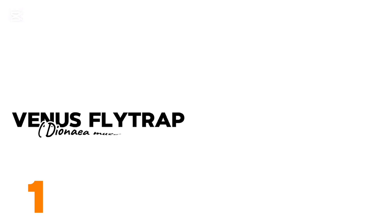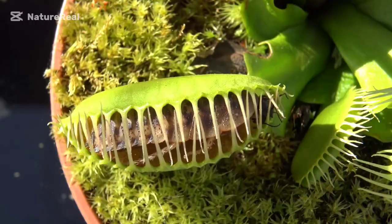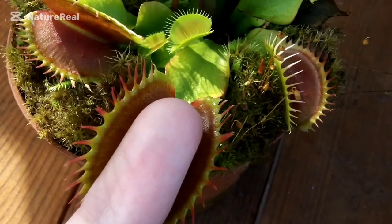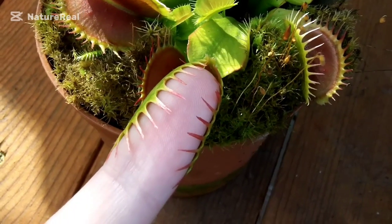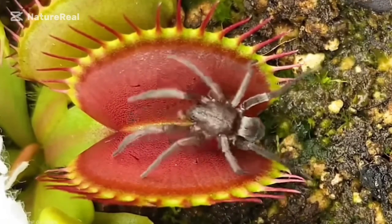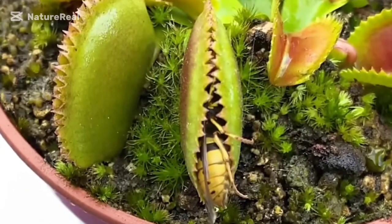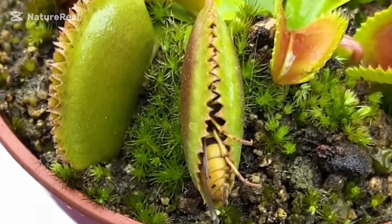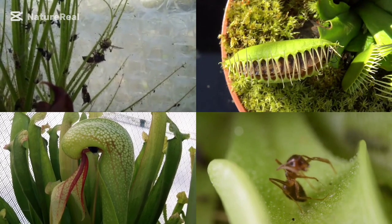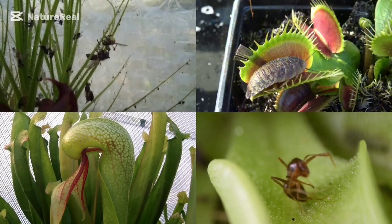Finally, at number 1, we have the Venus flytrap. This green monster catches its prey without any special equipment. It grows in the humid temperate climates on the Atlantic coast of the USA. The Venus flytrap seems to know the difference between a living creature and something else, and when an insect is caught, the trap remains closed until the food is completely digested. This plant can even be purchased in flower shops for home decoration and getting rid of annoying insects such as flies. Which of the featured carnivorous plants do you think tops the list? Let us know in the comment section, and let us know which plant you'd like featured next. Thanks for watching.